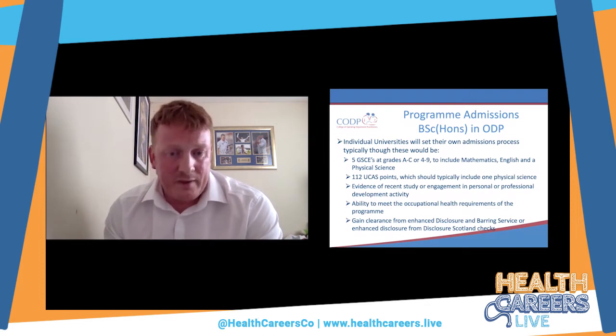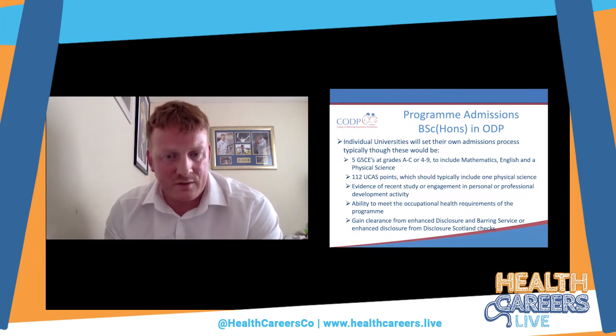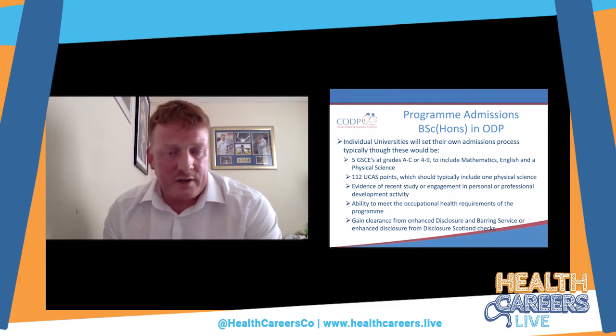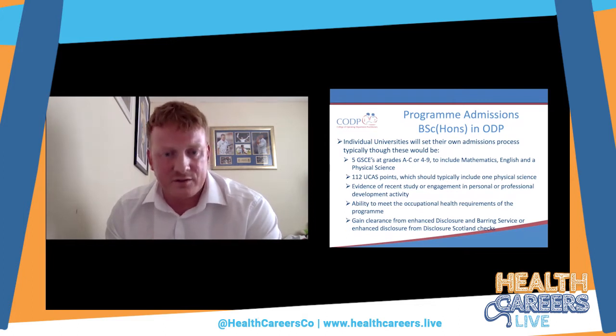Following the academic requirements, you need to meet the occupational health requirements of the programme. Given the environment you'll be working in, there are certain precautions needed to protect patients and to protect yourself from potentially harmful things you may come into contact with in the operating theatre. You also need clearance from the Disclosure and Barring Service (DBS) or Disclosure Scotland, usually at the enhanced level, to confirm you are of good character.